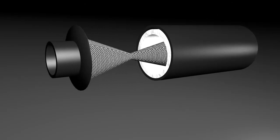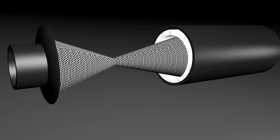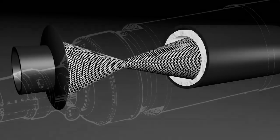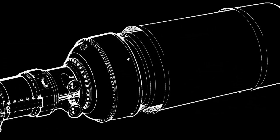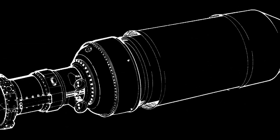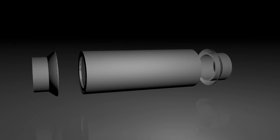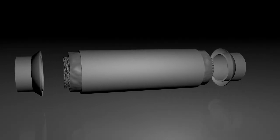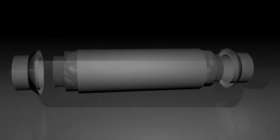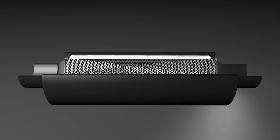Flowmaster's other major muffler design is based on our patented laminar flow technology. We developed this after the US military asked us to design a muffler for stealthy turbine powered aircraft. This technology worked so well, we applied it to a variety of applications for cars, trucks, and hot rods. Many people think our laminar flow mufflers are similar to the perforated tube designs our competitors offer because they have a similar shape, but nothing could be further from the truth.